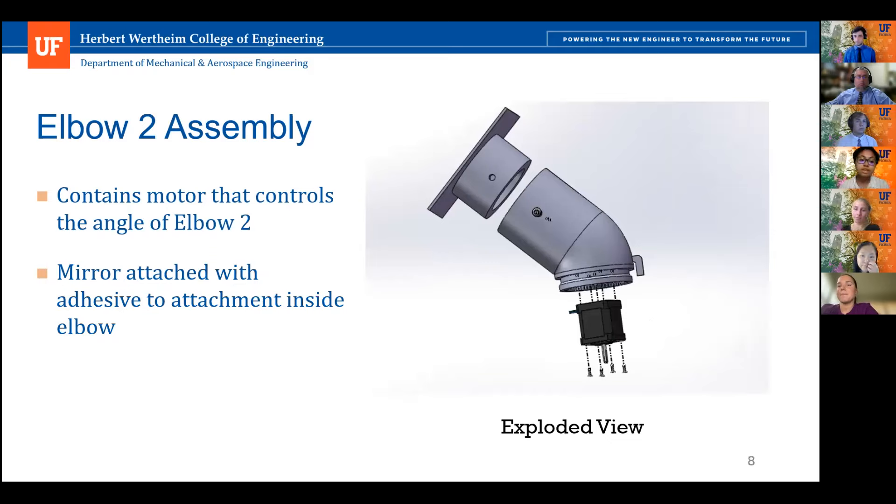The second elbow houses the second motor and connects directly into the planetary gear system in the first elbow. An extended pin built onto the second elbow contacts the limit switch on the first elbow to establish the home position. On top of the elbow is an attachment where the mirror is secured using adhesive, connected to the second elbow via fasteners for ease of assembly.